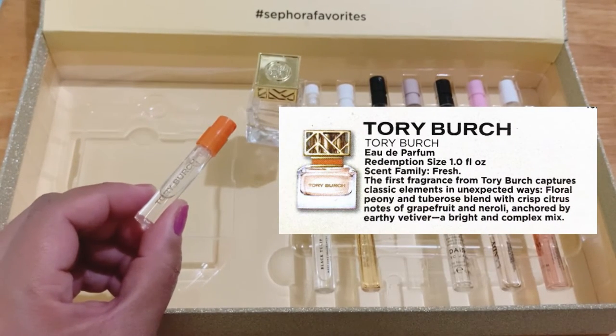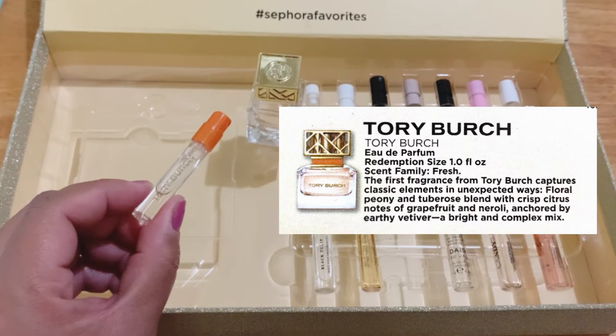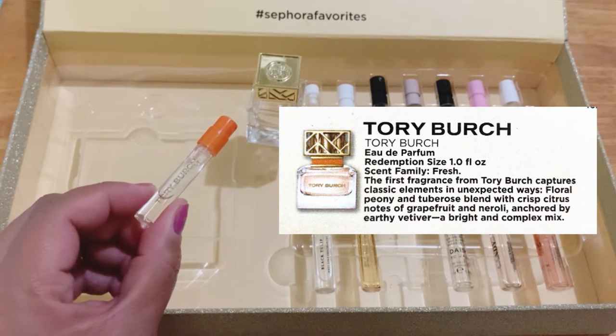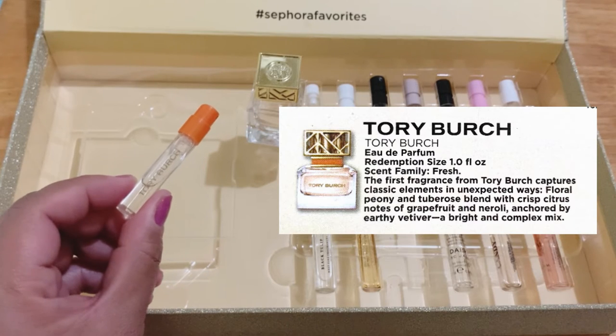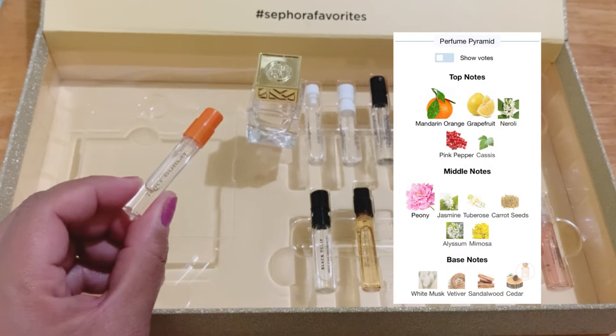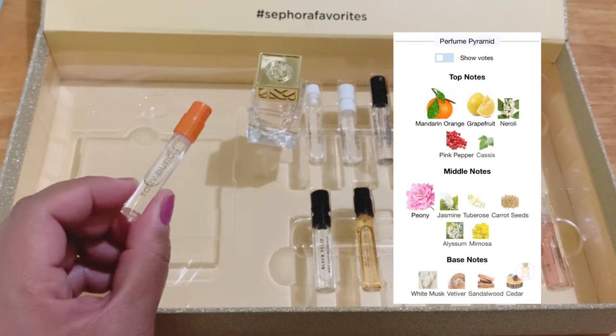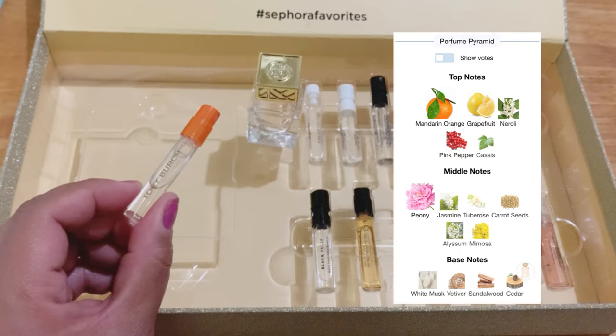I can smell it through my mask. I can smell it from an arm's length and it was really very nice. This has a citrusy opening which transitions to a dainty floral scent with a very subtle musk in the dry down.